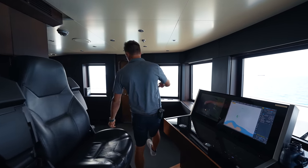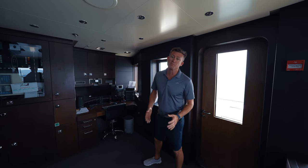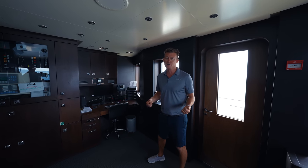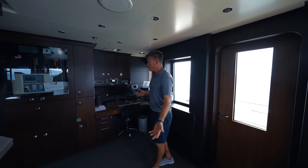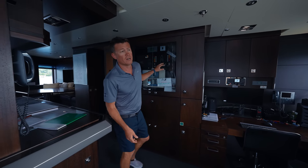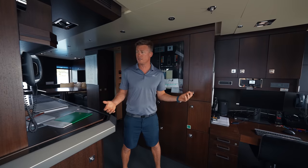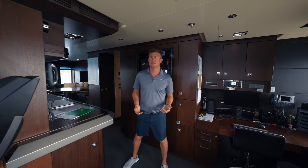Over here we've got the second officer's desk — this is where Bjorn does most of his work. Bjorn's in charge of navigation and safety, so he's got a very important job on board with a lot of paperwork and monthly checks. And lastly, the fire control panel and lighting panel — this is how we turn our nav lights on, how we control the fire system, and how we dress the ship up at night with all its lights to make it look pretty.